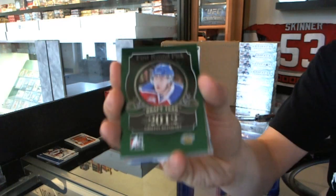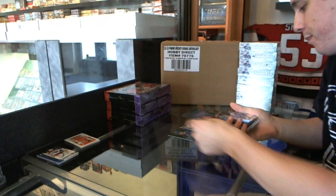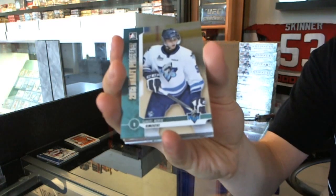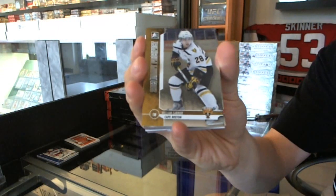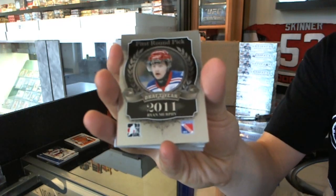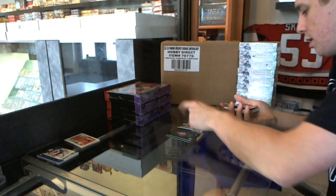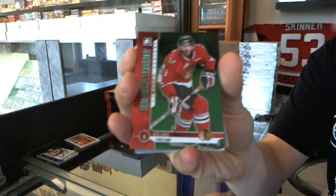We've got a first round pick emerald of Griffin Reinhardt. We've got a base card of Nick Baptiste. Base card of Samuel Moran. Base card of William Carrier. We've got a first round pick of Ryan Murphy, Blue Kitchener. Base card of Chris Begra. We've got a base emerald, Seth Jones.